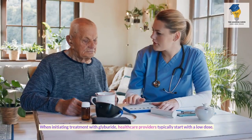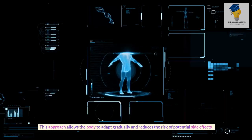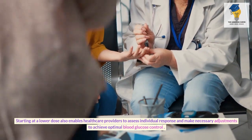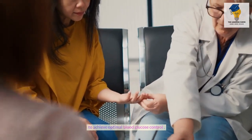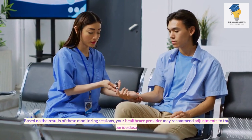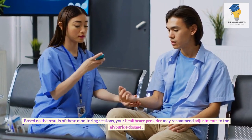When initiating treatment with Glyburide, healthcare providers typically start with a low dose. This approach allows the body to adapt gradually and reduces the risk of potential side effects. Starting at a lower dose also enables healthcare providers to assess individual response and make necessary adjustments to achieve optimal blood glucose control. During your treatment journey, regular follow-up appointments with your healthcare provider are essential, and adjustments to the Glyburide dosage may be recommended based on monitoring results.